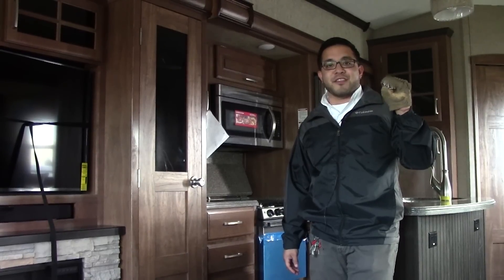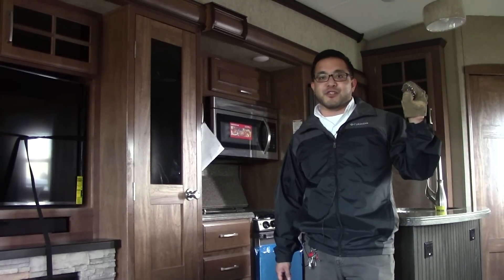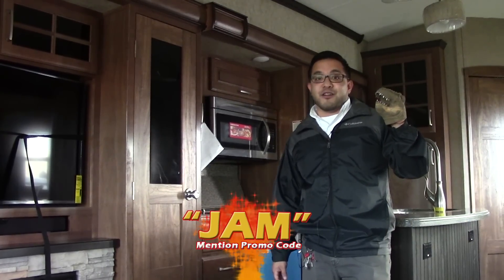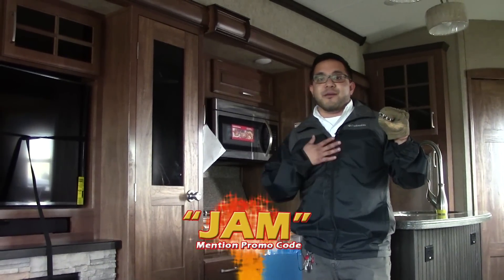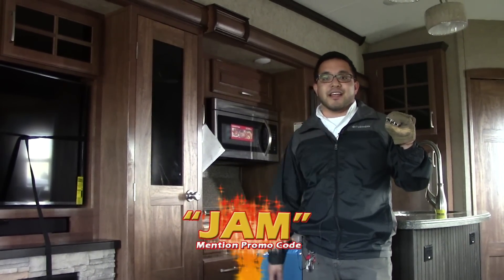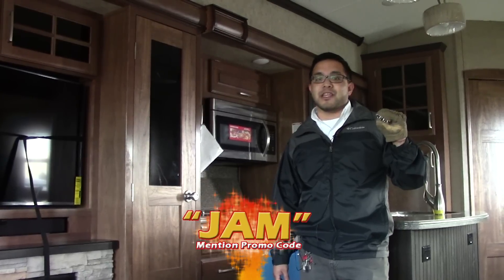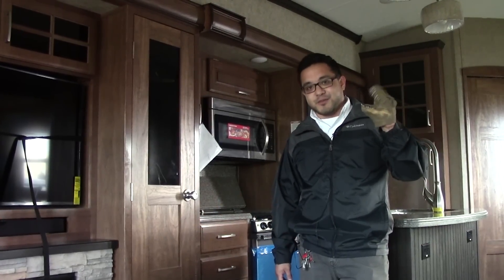Rex and I want to thank you for watching this video on the 3911 Legacy Montana — I enjoyed talking about it. I know Rex here enjoyed seeing this for the first time ever — it's his first time out here at Holiday World with us. If you need any more information on this particular camper, you can call myself Josh or Rex here at 281-371-7200. We'd be more than happy to give you all the information you need. Thank you guys very much from Holiday World of Katy.